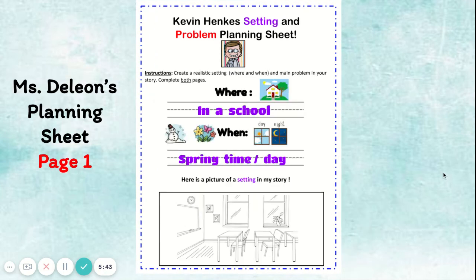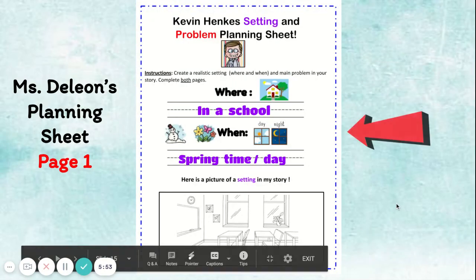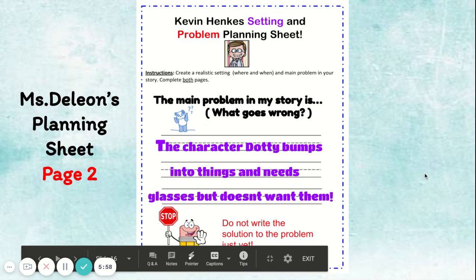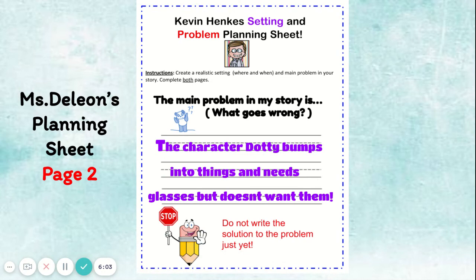Here's my example. My story is going to take place in a school and it's going to be springtime during the day. I went ahead and added a picture of my setting. On the second page, I will add my problem: the character Dottie bumps into things and needs glasses but doesn't want them. If you remember, my character was clumsy and stubborn, so this really goes with the problem in my story. I did not add a solution today — I'm going to think about how my character is going to solve the problem.